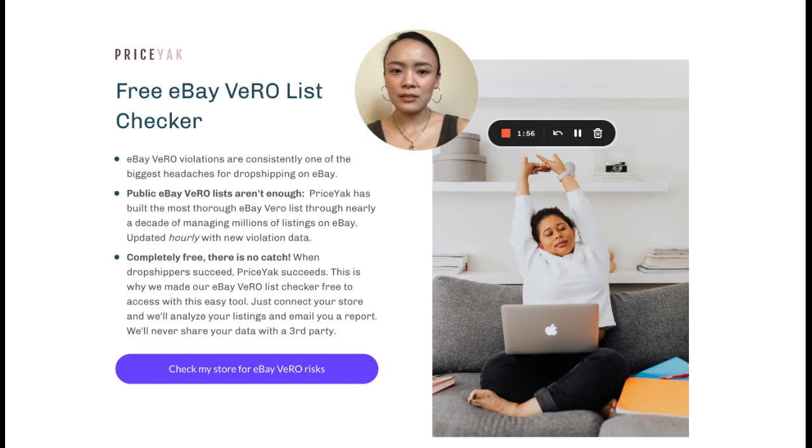So you can do the high-level things and make profit. This is just one component of Priceyak that we've broken off so that people can use it more simply and access it, because through a lot of talking to our customers, they've expressed that eBay Vero is one of the hardest things about dropshipping on eBay. It's one of the things that keeps them up at night. So we realized this will help more and more dropshippers, even if they're not using Priceyak.